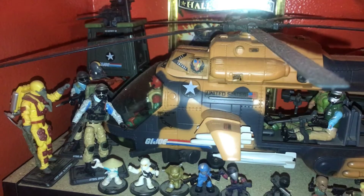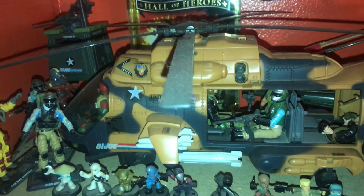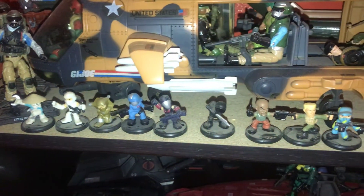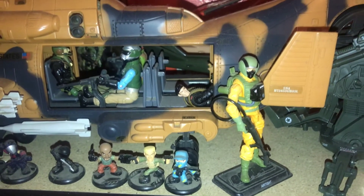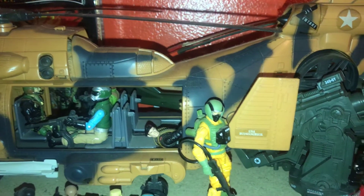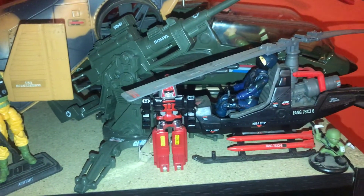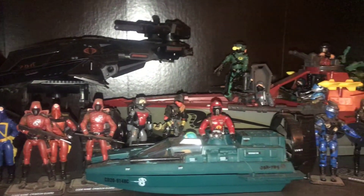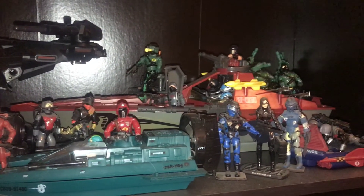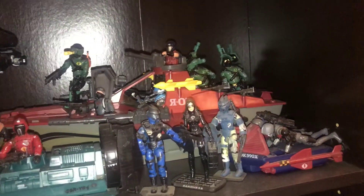Here's some of my GI Joe stuff. This is a vintage Tomahawk with a mixture of vintage figures and modern GI Joe figures. There's a Gobot right there, a Fang, and two Dragonflies - one vintage, one modern. Here's some of my Cobra figures, again a mixture of vintage and modern. There's Moccasin hydrofoil, Night Vipers - I like those Night Vipers.